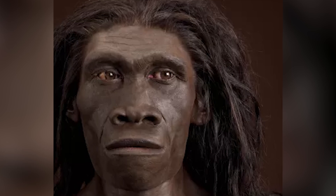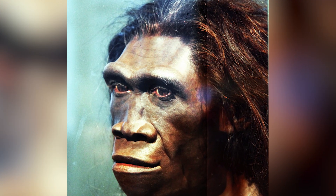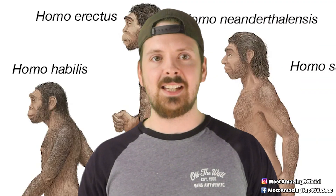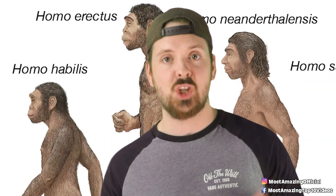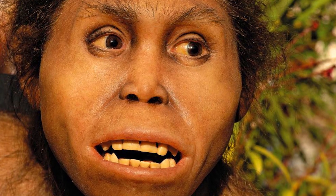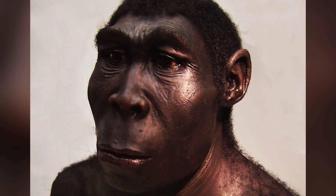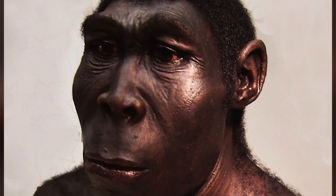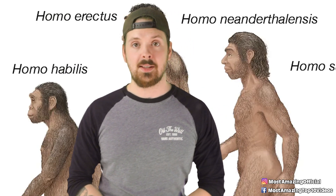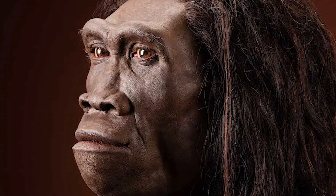Homo erectus. These were the early archaic humans that evolved into Heidelbergensis, and from them came Neanderthals and Denisovans, and then of course us — modern humans. Homo erectus is one of the most important species in the history of our evolution. They lived from about 1.9 million to 110,000 years ago, making them one of the longest-living hominid species. They bridged the gap between the early Homo habilis and modern Homo sapiens.